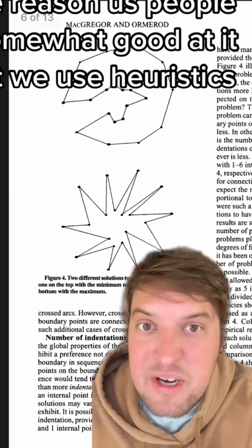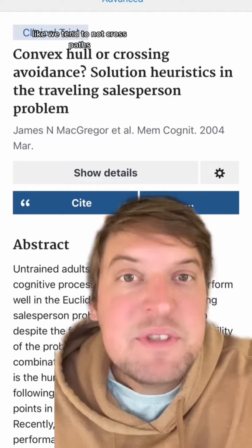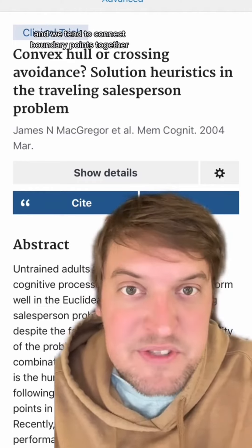The reason us people are somewhat good at it is that we use heuristics, or mental shortcuts, to figure it out. Like we tend to not cross paths, and we tend to connect boundary points together.